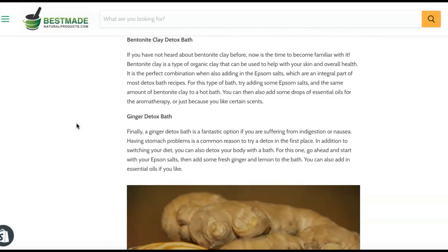Bentonite Clay Detox Bath: If you have not heard about bentonite clay before, now is the time to become familiar with it. Bentonite clay is a type of organic clay that can help with skin health. It is the perfect combination when paired with Epsom salts, which are integral parts of most detox bath recipes. Try adding equal amounts of Epsom salts and bentonite clay to a hot bath, and add some drops of essential oils for aromatherapy or simply for a scent you enjoy.